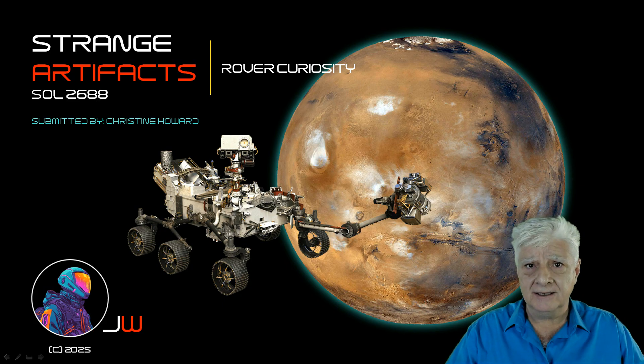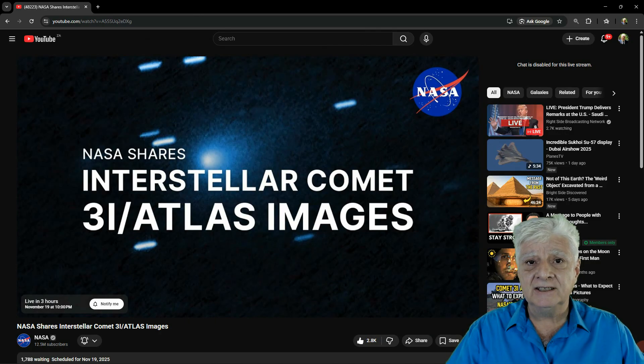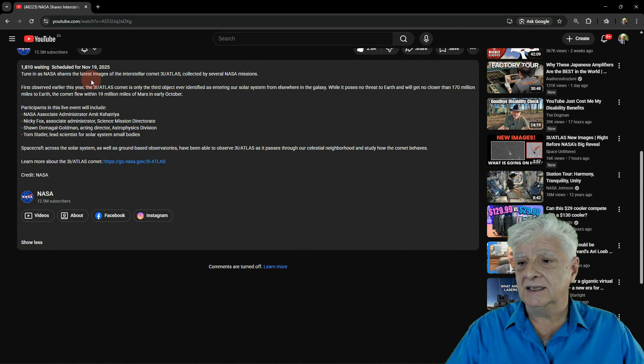For those of you that have been following 3i Atlas, NASA has eventually decided to release their 3i Atlas data and images. They'll be doing so in a live stream later today — I'll include the link in the video description so you can watch it for yourselves. It's going to be at 3 p.m. Eastern, 10 o'clock in the evening here in South Africa. Tune in as NASA shares the latest images of interstellar comet 3i Atlas collected by several NASA missions. Hopefully we'll see high-resolution photographs taken by the HiRISE camera on board the Mars Reconnaissance Orbiter.